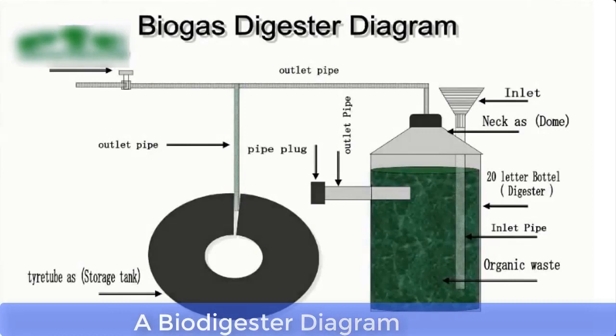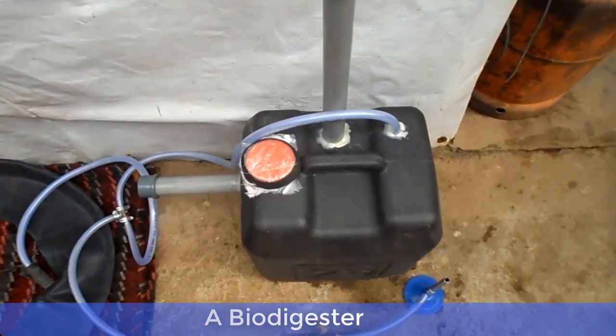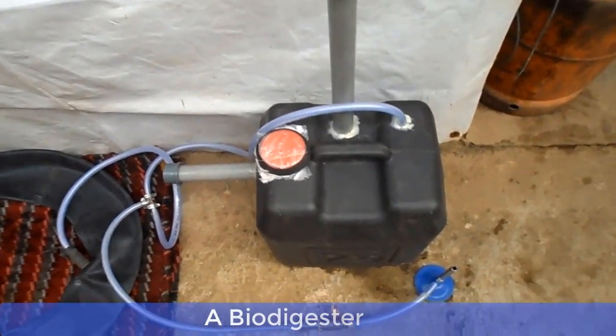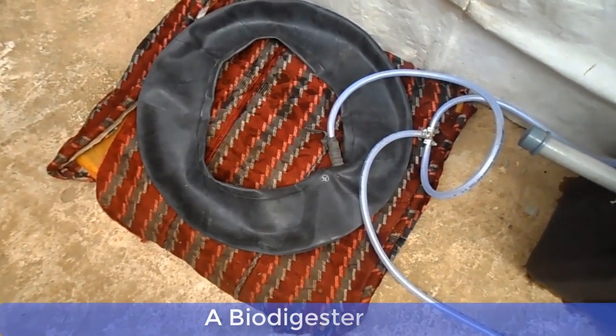The diagram you're watching on the screen right now is the flow diagram of a biodigester. For details of how to construct a biodigester, I've dropped a link in the description box below this video. The link will take you to another video that will show you details of how to construct a biodigester.